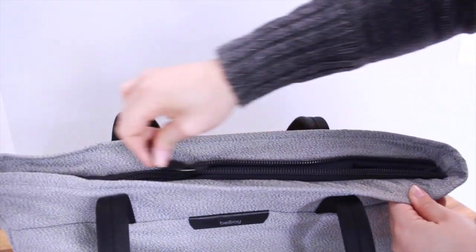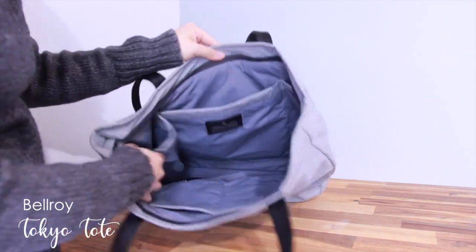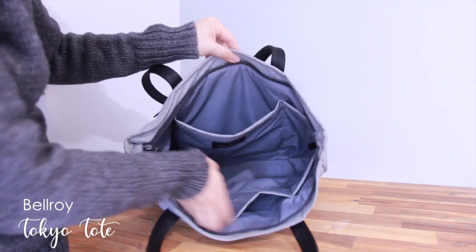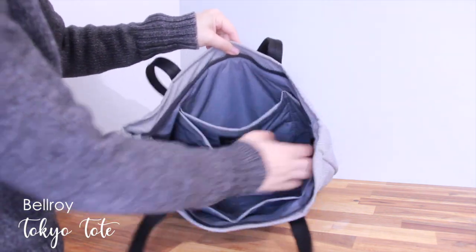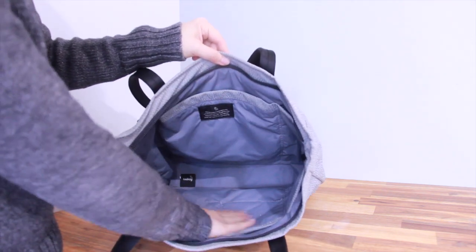The bag is made from durable water-resistant fabric with a water-resistant zip closure for weather protection. It has lots of compartments for organization, including a designated pocket for a tablet, two smaller pockets for organization, and two pop-out pockets for water bottles and shoes.